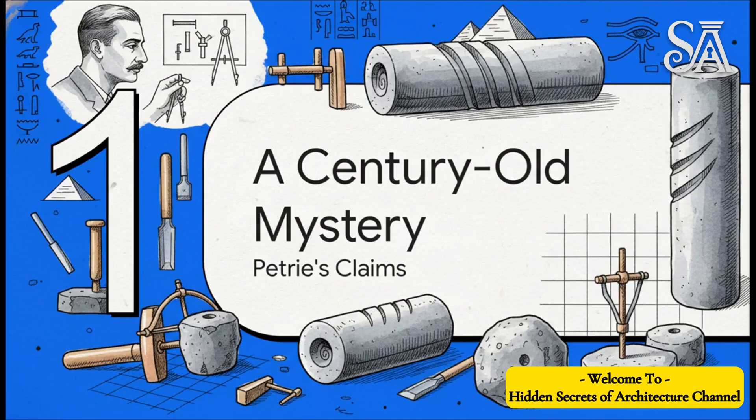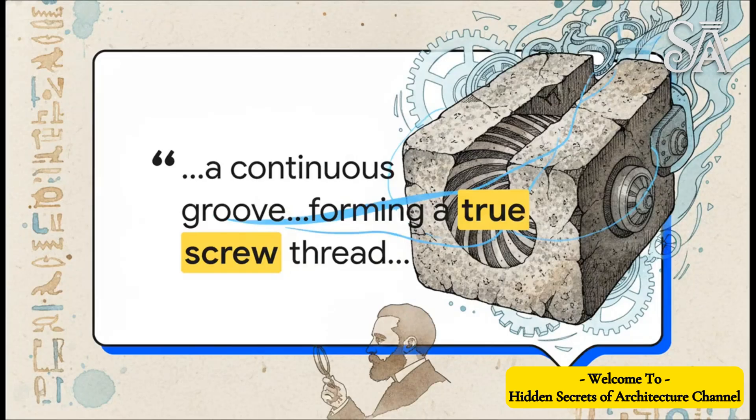To really get what all the fuss is about, we've got to go back — way back, right to the very beginning — to the famous archaeologist who first found this thing and made some claims that seem to fly in the face of everything we thought we knew about ancient Egyptian tools. The key to this whole mystery is in the specific language used by the guy who found it: W.M. Flinders Petrie, all the way back in 1884.